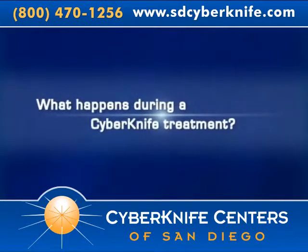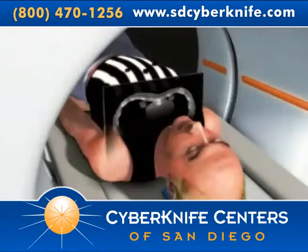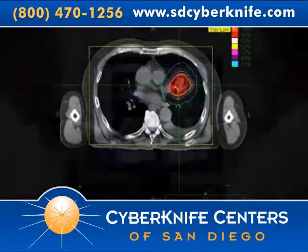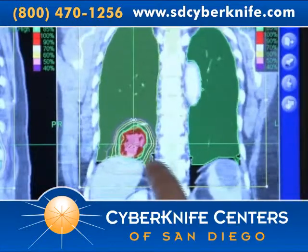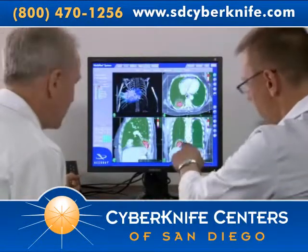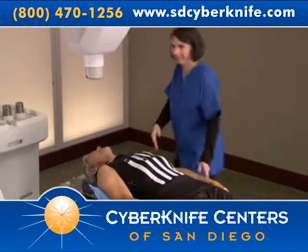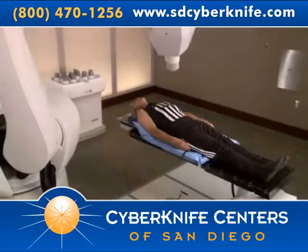CyberKnife treatments involve a team approach in which several specialists participate. Prior to the procedure, the patient is imaged using a high-resolution CT scan to determine the size, shape, and location of the tumor. Following scanning, the image data is digitally transferred to the CyberKnife system's workstation where treatment planning begins. A qualified clinician then uses the CyberKnife software to generate a treatment plan, matching the desired radiation dose to the identified tumor location while limiting radiation exposure to the surrounding healthy tissue. Once the treatment plan has been developed, the patient is ready to undergo the CyberKnife procedure. After arriving at the CyberKnife Center, patients are comfortably positioned on the treatment table. Then, the CyberKnife system's computer-controlled robot slowly moves around the patient to deliver radiation to the tumor.